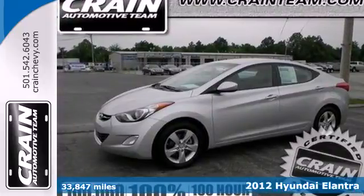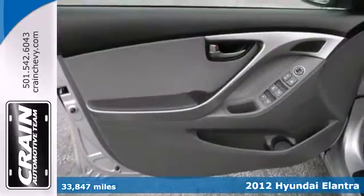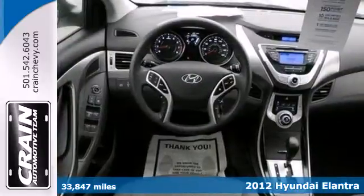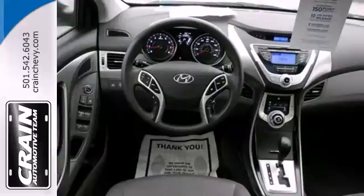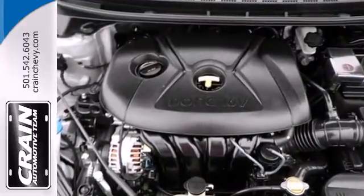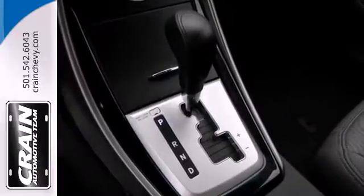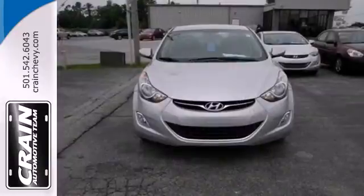It's a 2012 Hyundai Elantra. This sedan will not only save you money at the pump, but you get more safety and standard features than many others in its class, such as heated mirrors, stability and traction control, keyless entry, multiple airbags, and an extra-large cargo space. Named a 2012 Car of the Year.